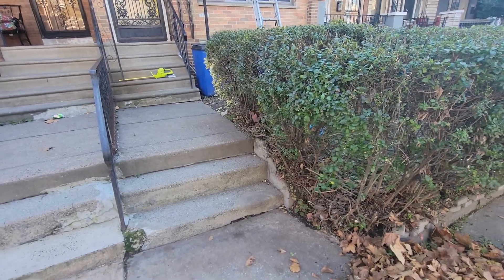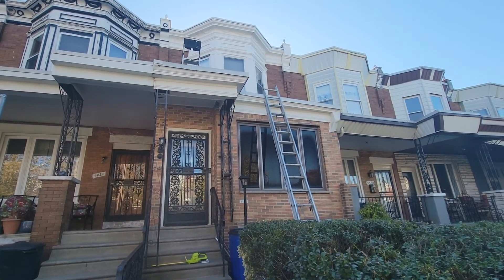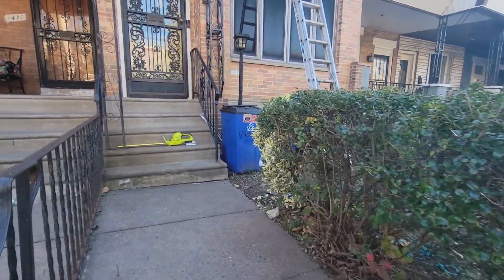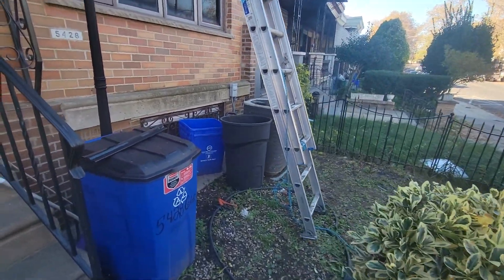Good morning. We are presently at the start of another BCE Homes project, where we will install a new cement patio within the privacy area of this property.